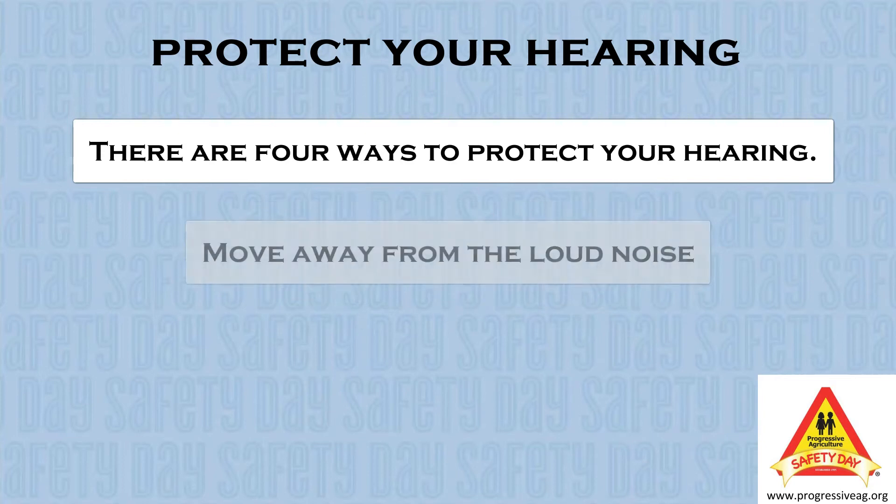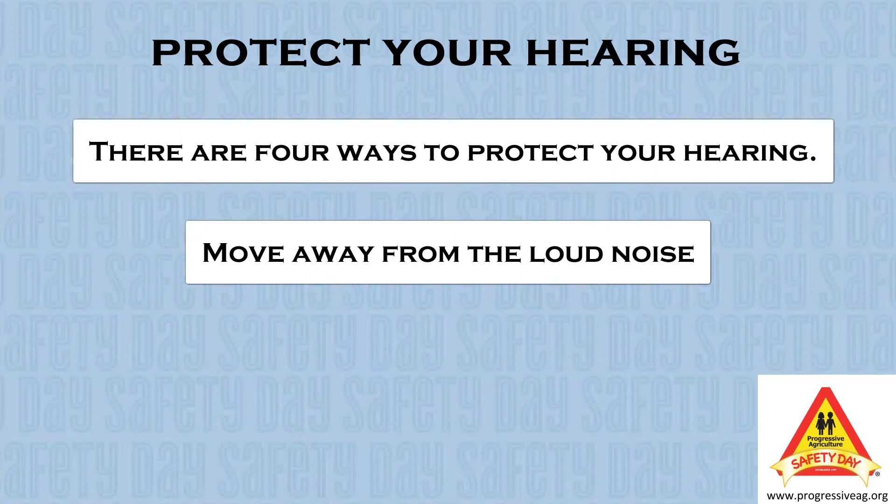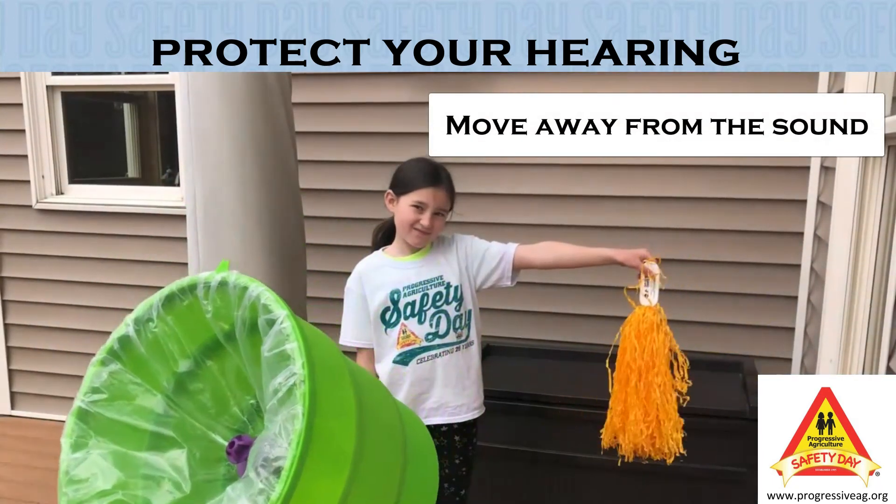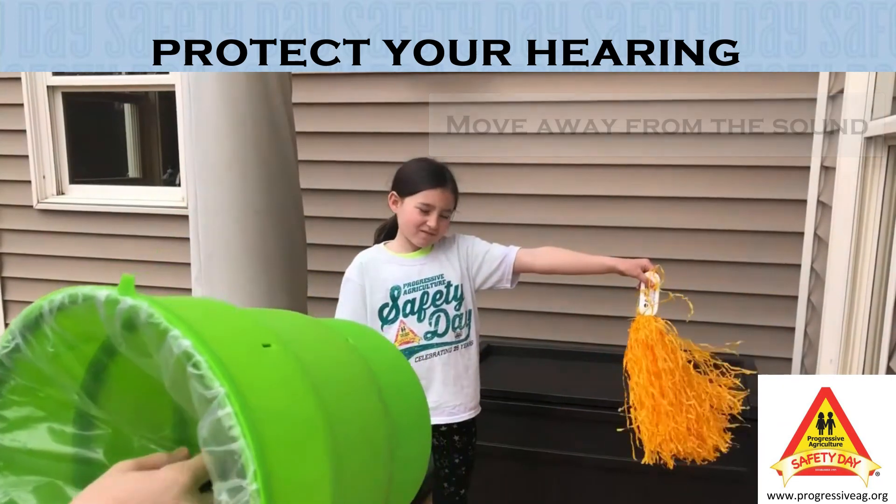Second, we can avoid the sound by moving away from the source of the sound. So we move our person back away from the sound and see how they are impacted. If we move away from the loud noise, it will not be as loud to our ears.